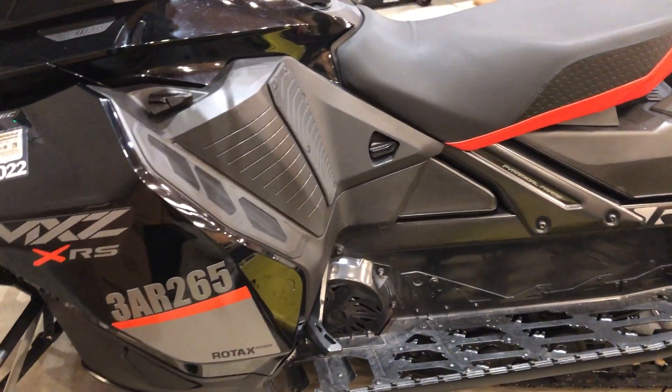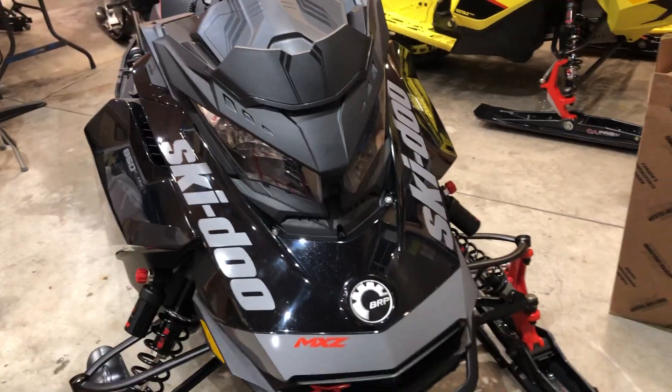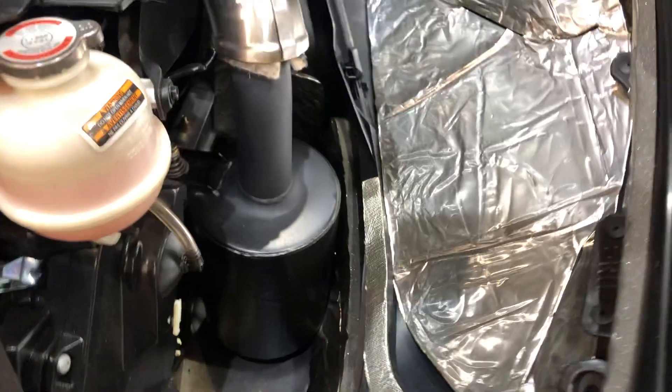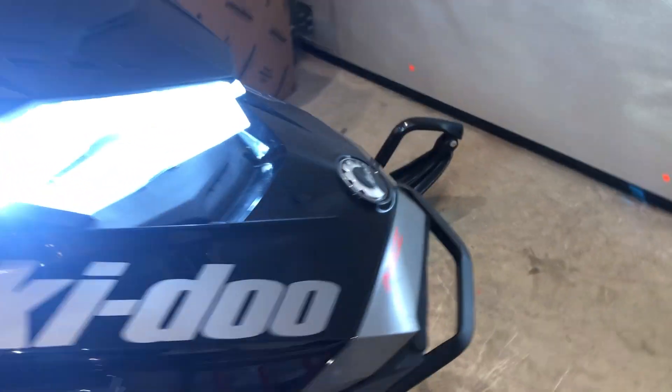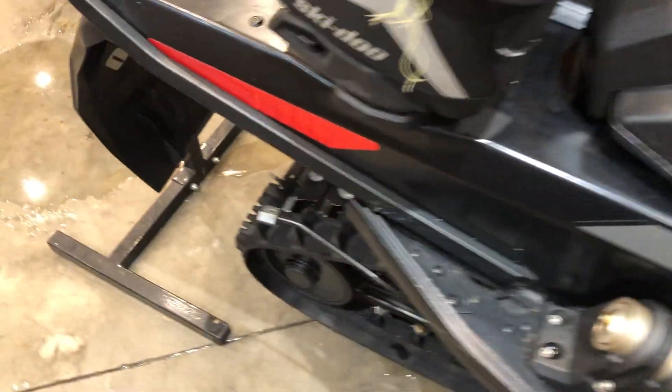This here is my dad's sled — it's a 2020 MXZ XRS 850. He's got the same setup: LED bulbs and a Jaws trail can on it. This one is a little bit louder than mine at idle and mid range just because it's an 850 — it's got a little more power under the hood. He's got those bright LED bulbs in it and an inch and a quarter track, same as mine.